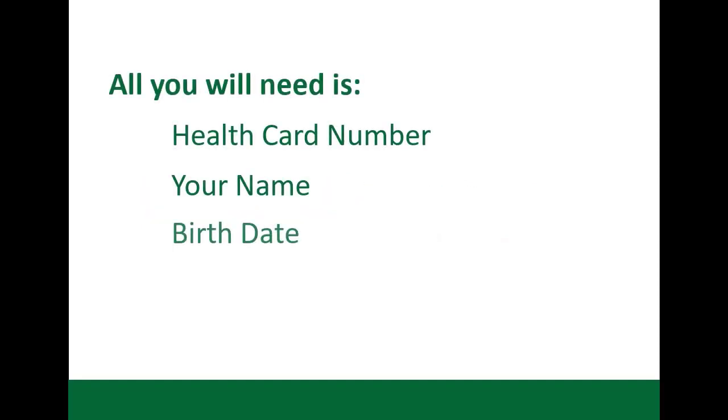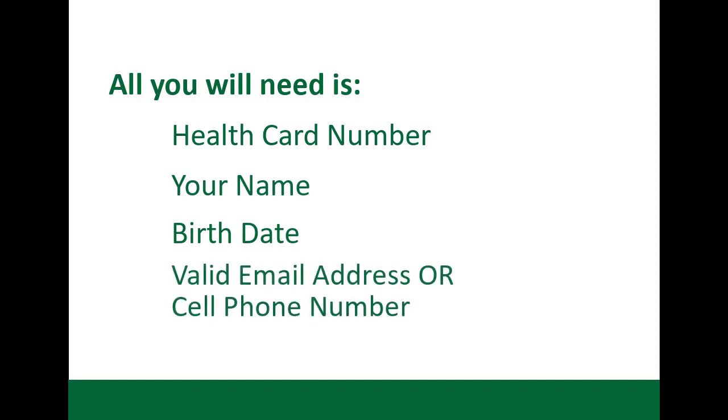All you will need is your health card number, your name, birth date, and either a valid email address or cell phone number.